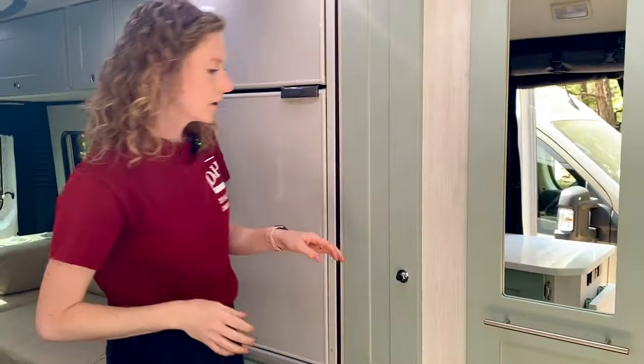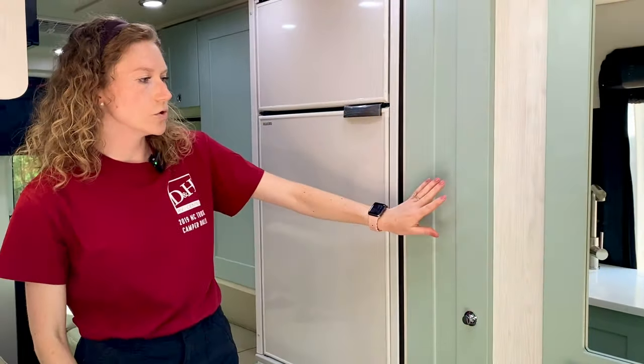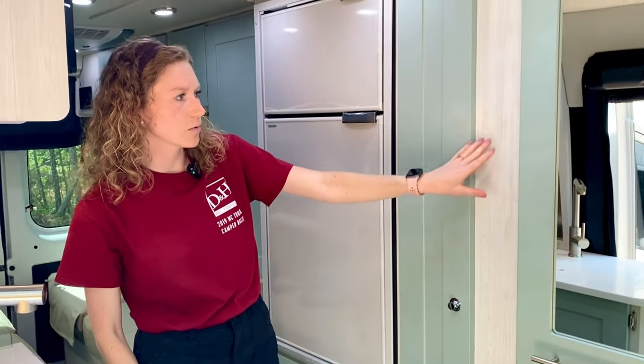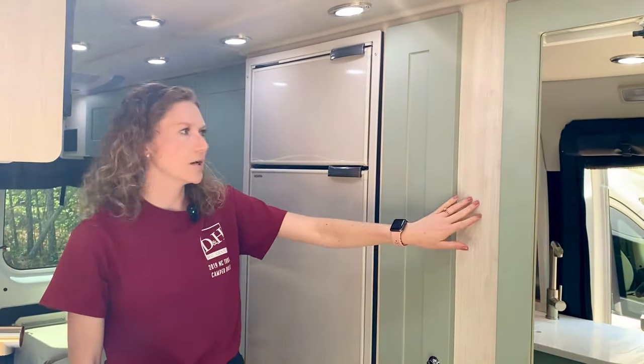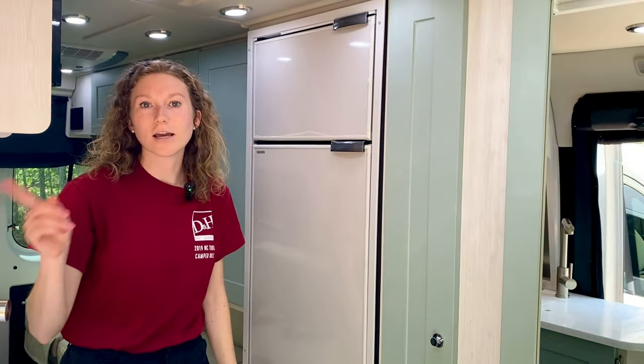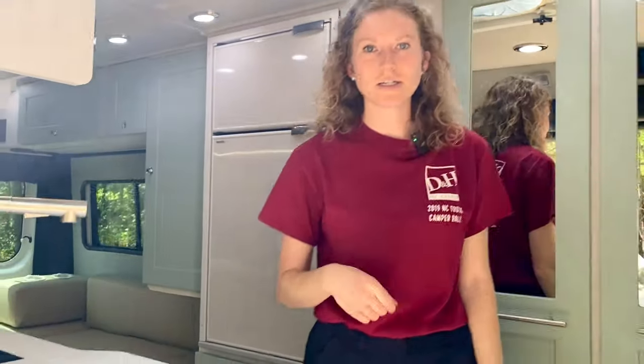The interior here is one of Roadtrek's new two-tone options. You've got the green cabinetry with more of an ash-colored panel. We can also head inside the other Chase 50 model we have here, which has one of their standard interior colors.